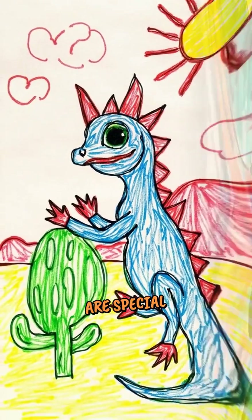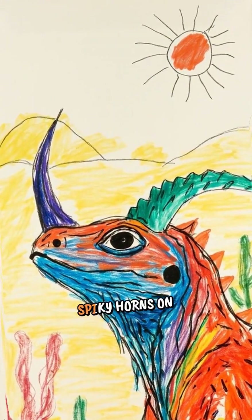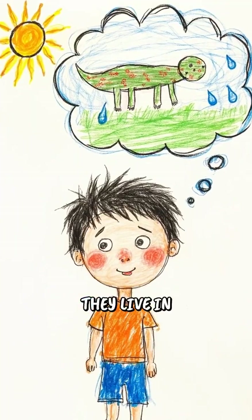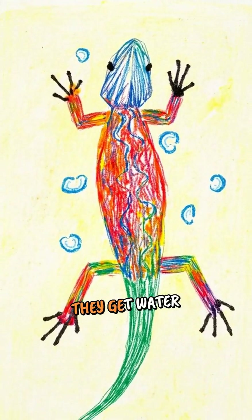Horned lizards are special reptiles that look like miniature dragons. They have spiky horns on their heads and bumpy skin all over their bodies. But here's the coolest part — they live in places where it almost never rains. So how do they get water to drink?